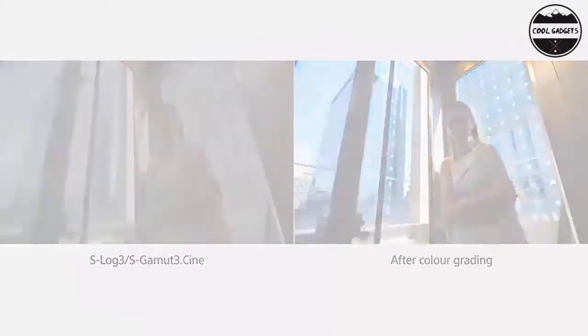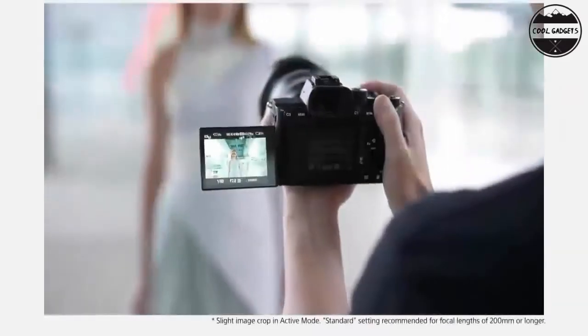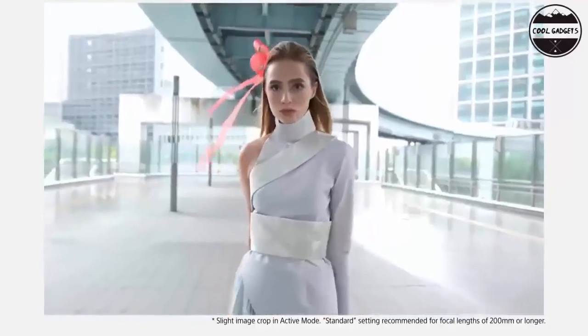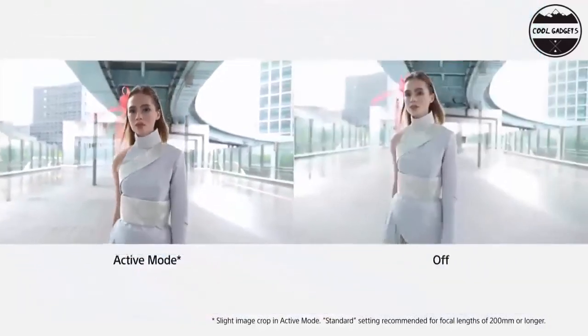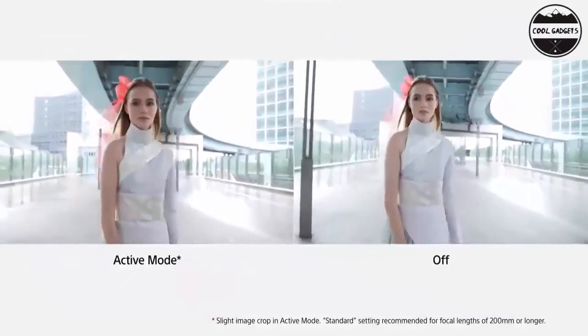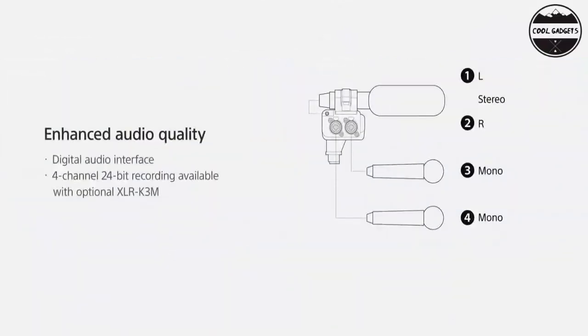Focal plane phase detection AF is not supported for movie recording. AFC can only be used when the phase detection AF system is selected. Reliable operability ensures confident shooting. A light, compact body enhances mobility. 4K HDR movie recording capability.